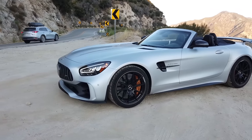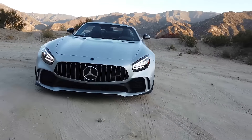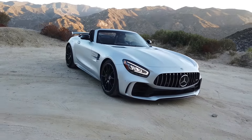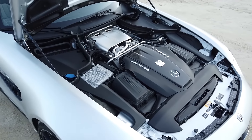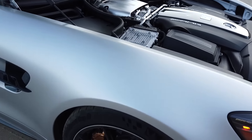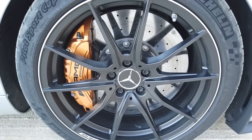Hello everybody. Welcome to a beautiful early morning here in the canyons. This is a very special car — this is the AMG GTR Roadster. And you may be thinking, hang on, they made a Roadster of that? Yes, they did. It's limited to 750 units worldwide. It is mechanically identical to the AMG GTR Coupe, except it has the soft top.